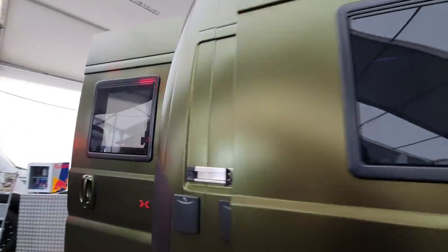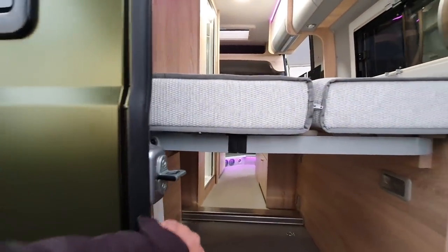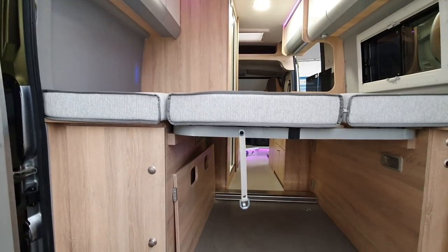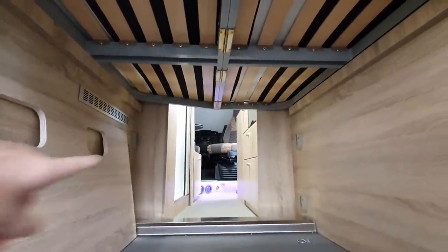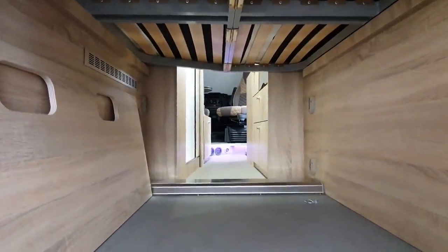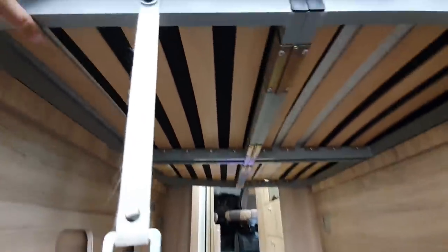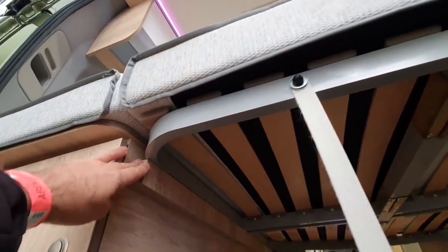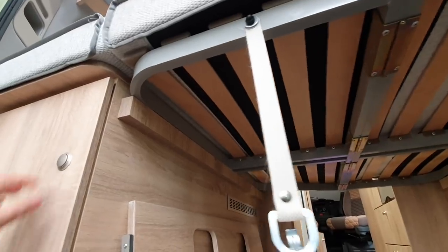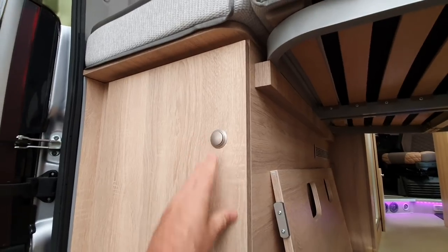Let's have a look in the back, because that is actually the cleverest bit of all. This panel here goes down and blocks it up should you want to, but you might just want a clearway right the way through. You can also see how this platform comes up — obviously you'd have to take the mattresses off first — and in there we've got the gas cupboard, which is also a convenient place to keep bags.